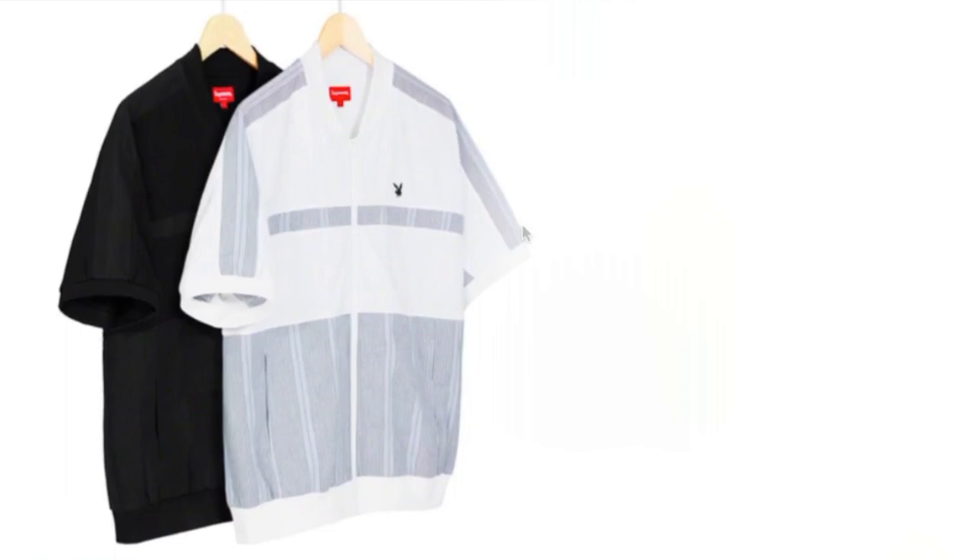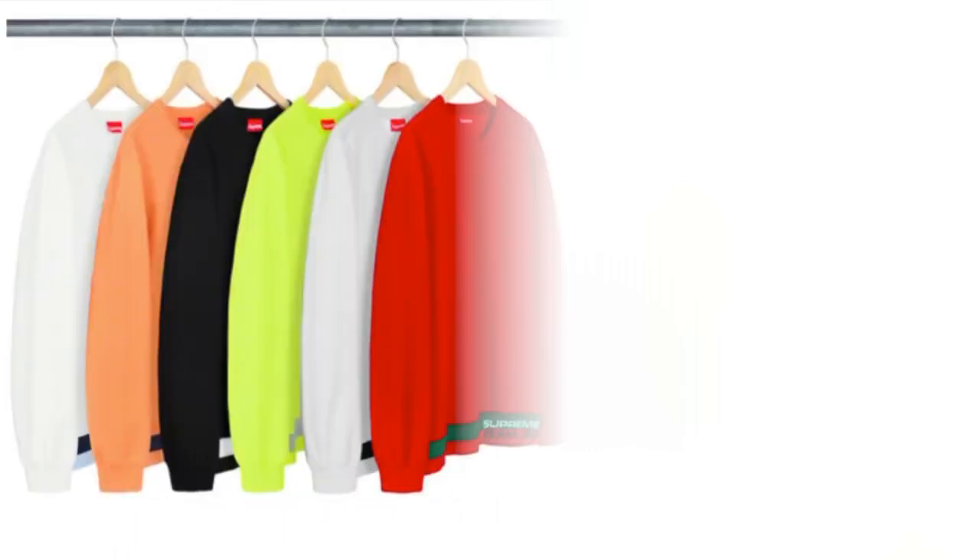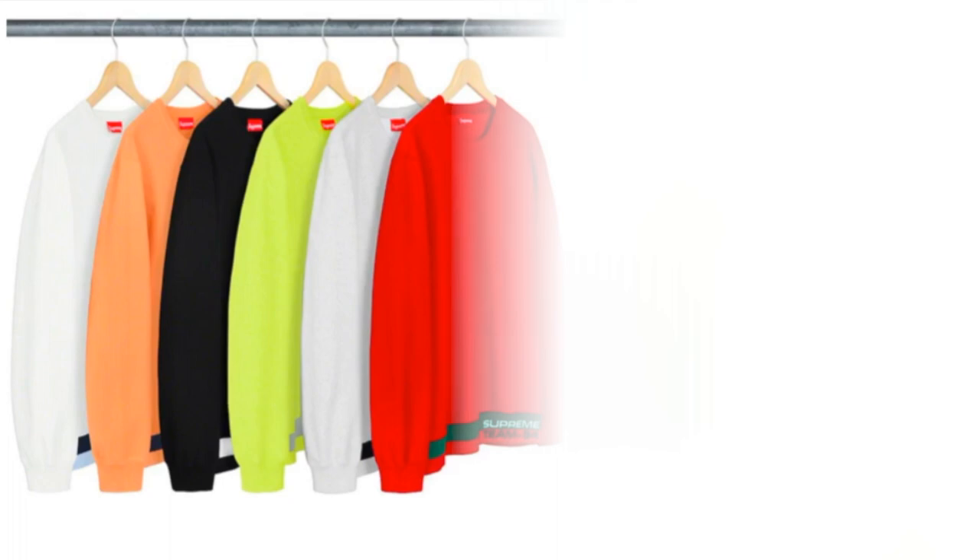This one is the Supreme Playboy Leisure zip-up top — cotton jersey with seersucker panels. It will retail for around $138 and you have two colors to choose from to match with the shorts: white with the black bunny and black with the white bunny. This one is the rib stripe crew neck — cotton fleece. You have six colors to choose from and it is going to retail for around $138. On the lower left hand side by the hem it has a stripe and then Supreme Team dash 94.